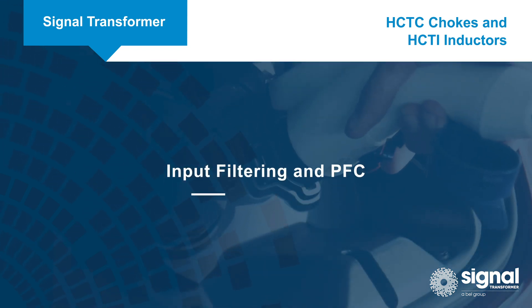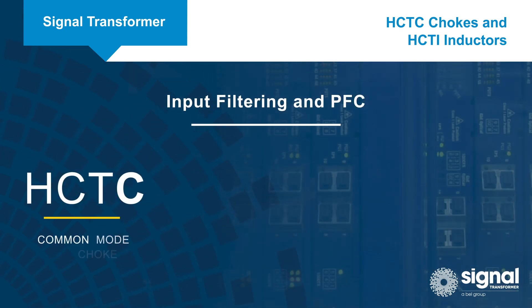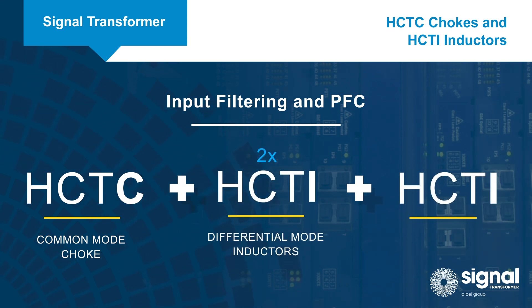For input filtering and PFC, designers can achieve optimum circuit performance by using one HCTC as the common mode choke in combination with two HCTIs as the differential mode inductors and a third HCTI for PFC.